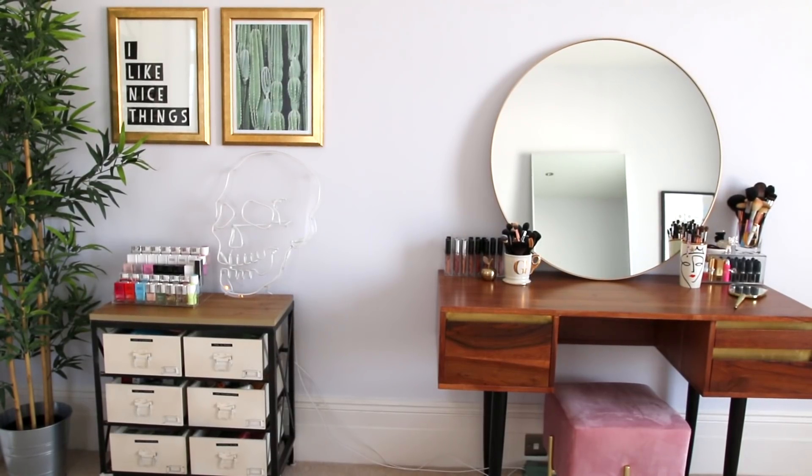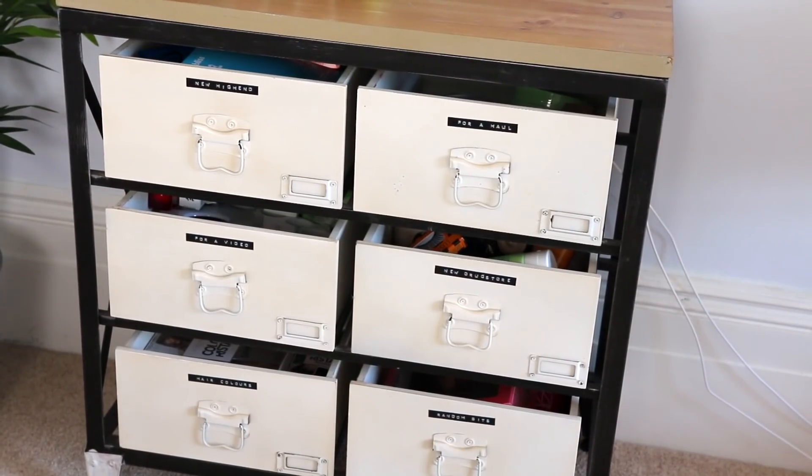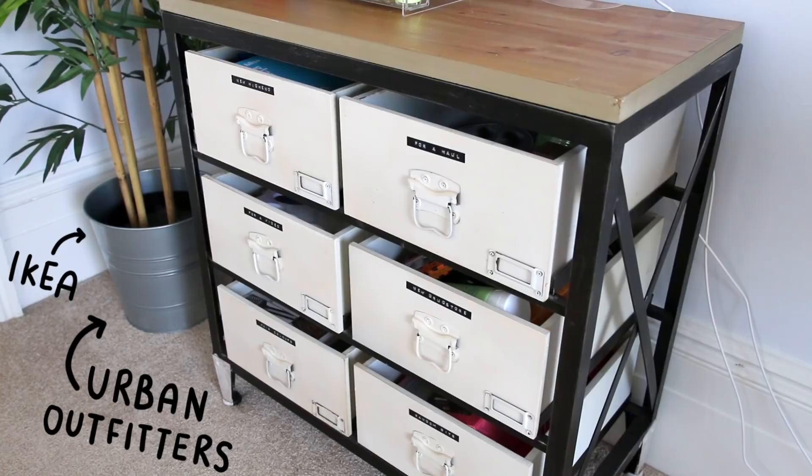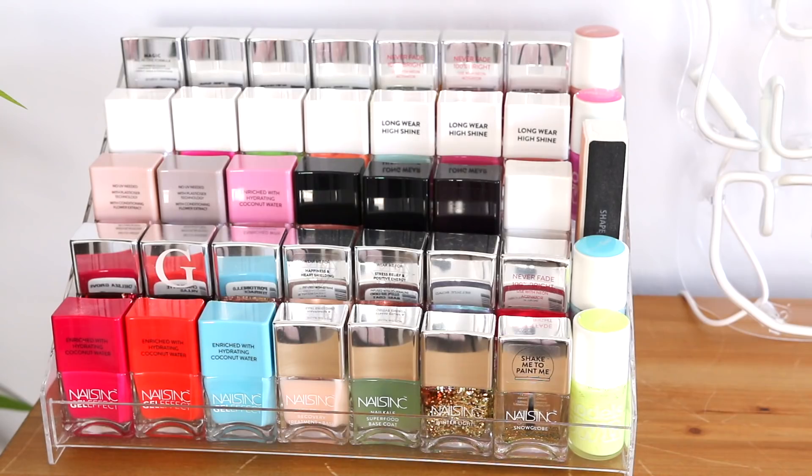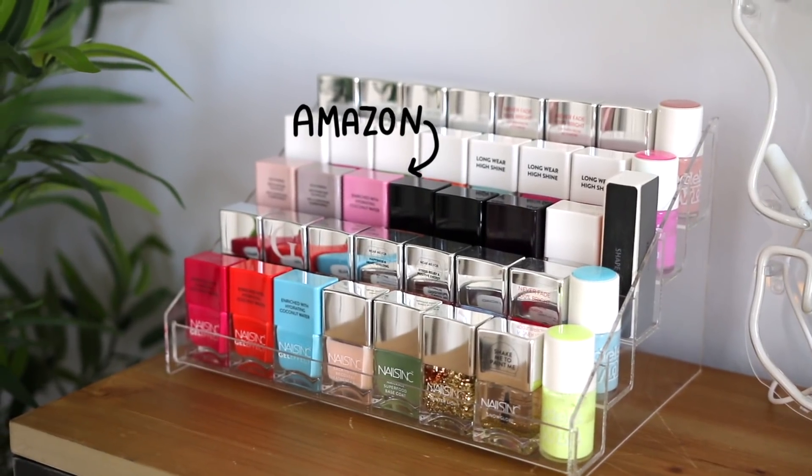Onto this cute little area which has got some little drawers where I keep all of my P.O. box stuff — things that I'm going to do a haul with or things I'm going to put in a first impressions video. These drawers are from Urban Outfitters, and on top of them I've just got some nail polish — my Nails Inc and a few Models Own ones.